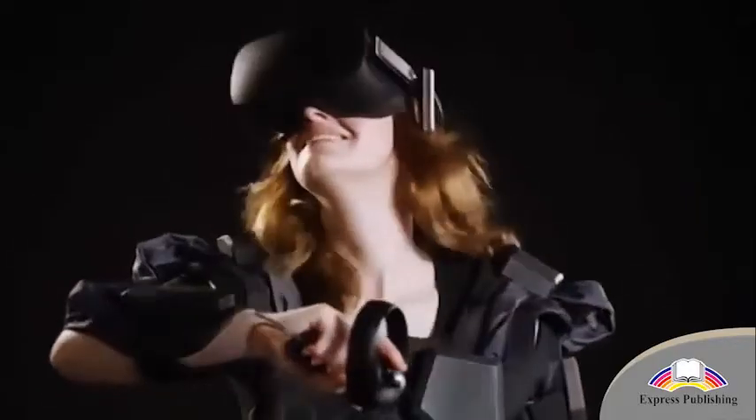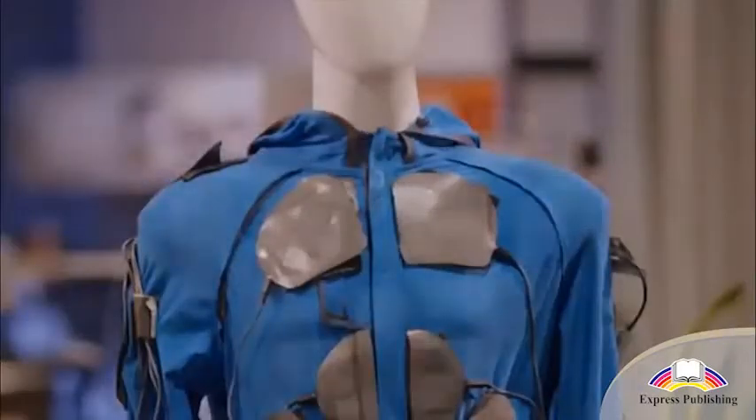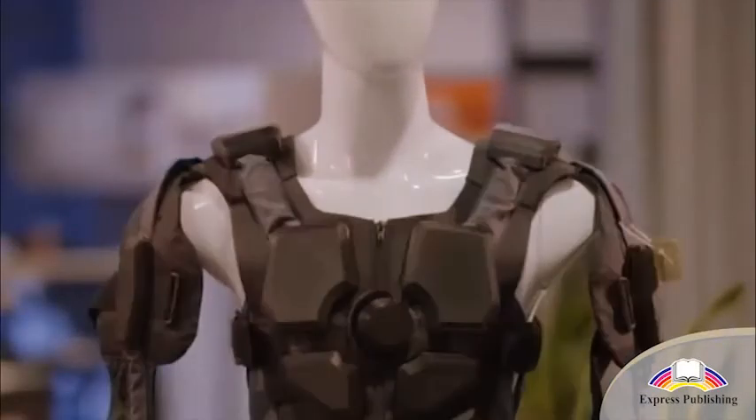In the future, we will also have body suits or sensors that pass on sensations to complete the experience of the virtual environment.